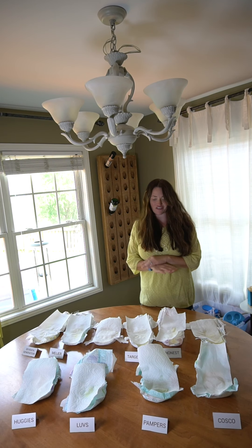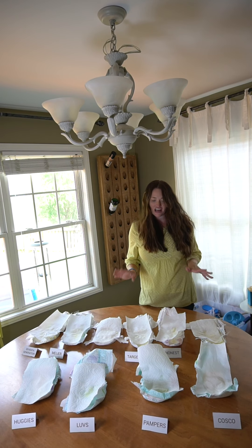So I am in complete shock. Out of all the diapers we tested today, the winners for the most absorbent are going to be...